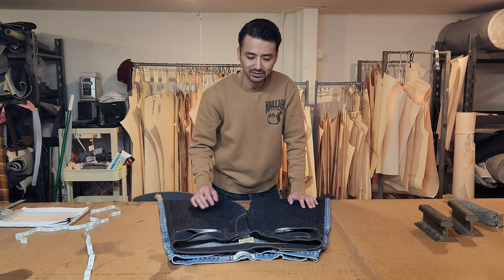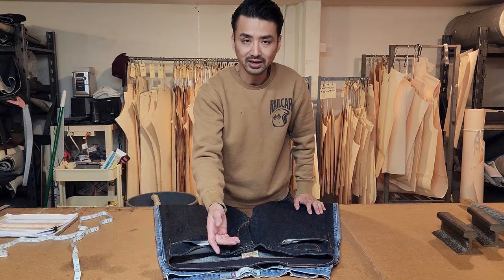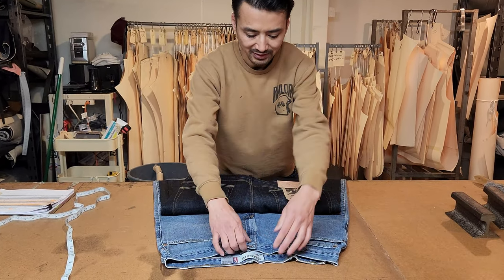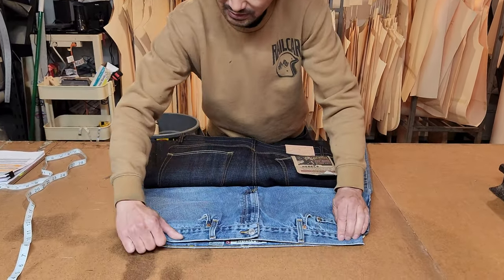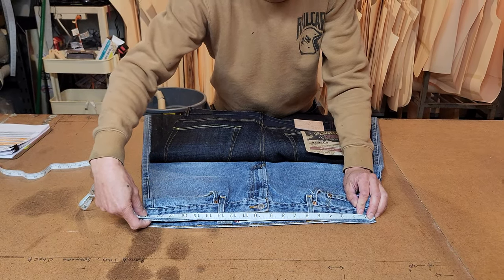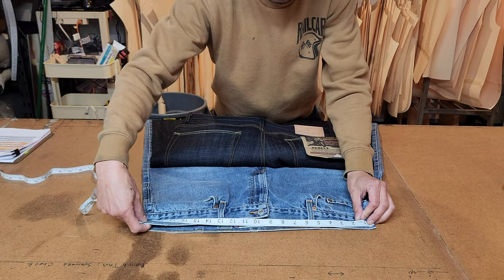Today we're going to go over rail car sizing, specifically the waistband size, which is the tag size you're going to use to purchase your jean. We're going to compare it with Levi's. The Levi's size 38 has a 20 inch waistband, if you measure the waistband side to side pulled really tight.